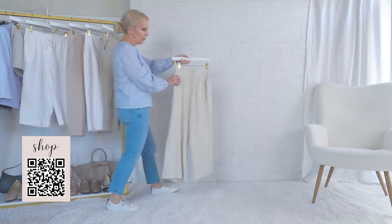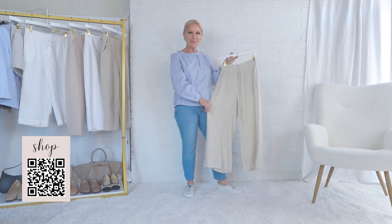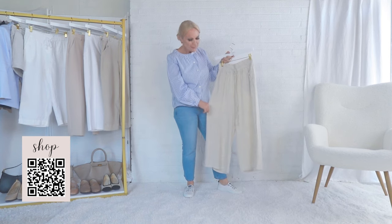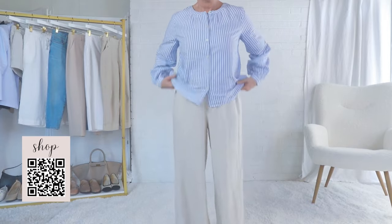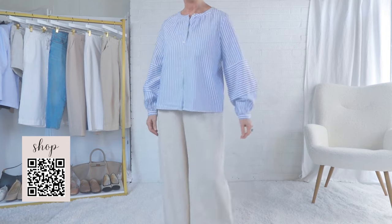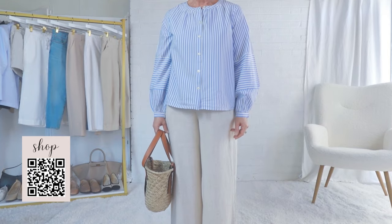I love linen. The Florida girl in me sees it as an absolute necessity — it's a light, breathable, airy fabric that does really well in Florida summers. If the wrinkles bother you, well, you probably didn't watch enough Miami Vice in the 1980s. Sonny Crockett and Tubbs wore a lot of linen. I just love the feel of linen, but if wrinkles aren't for you, then linen pants are not for you.